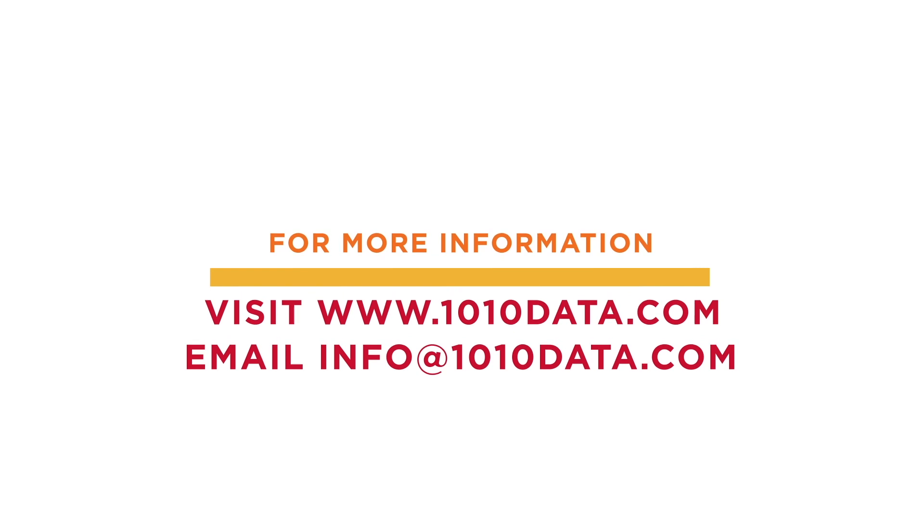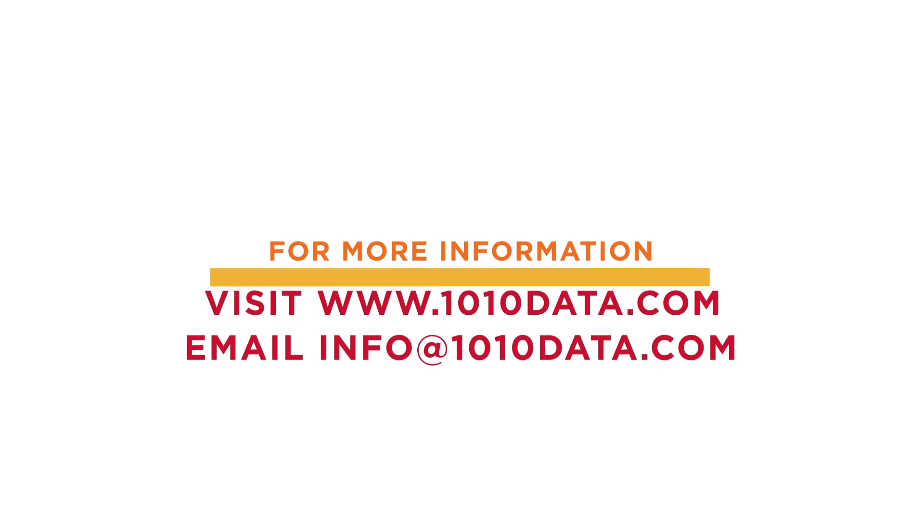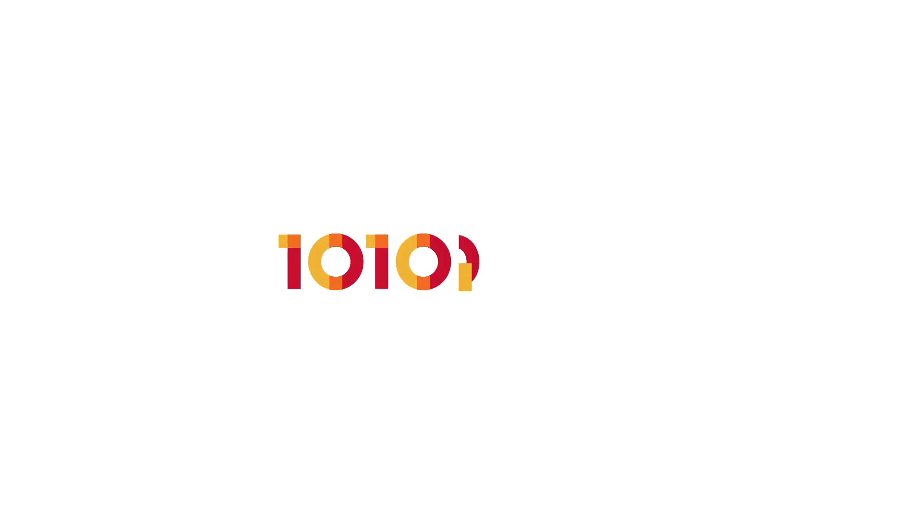Thank you for watching. To learn more about 1010 Data, visit 1010data.com or email info@1010data.com.